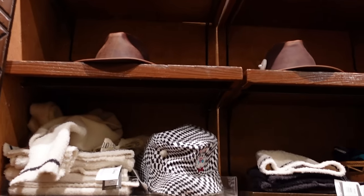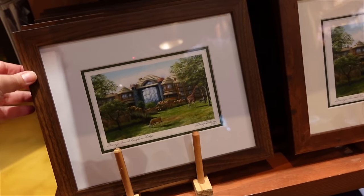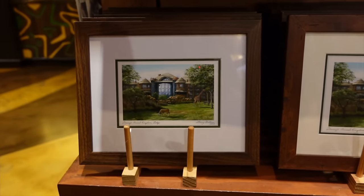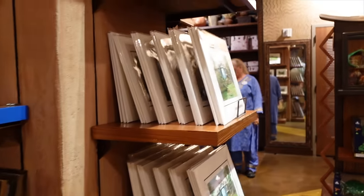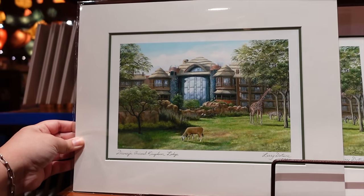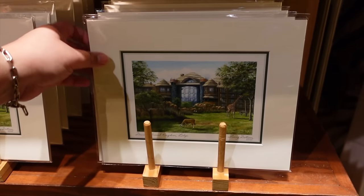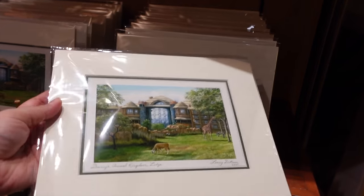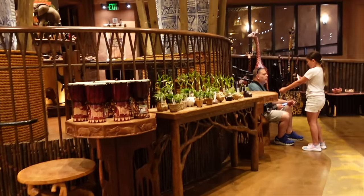One thing I love is that you can get artwork prints of your resort. This one is Disney's Animal Kingdom Lodge done in 2022 — you can get them with or without frames, or get animal-themed prints. The smaller ones start at around $25, which is really not bad for a lovely souvenir. There's also a game table near the entrance where I saw people playing checkers or chess, so if some family members don't want to shop they can play there.